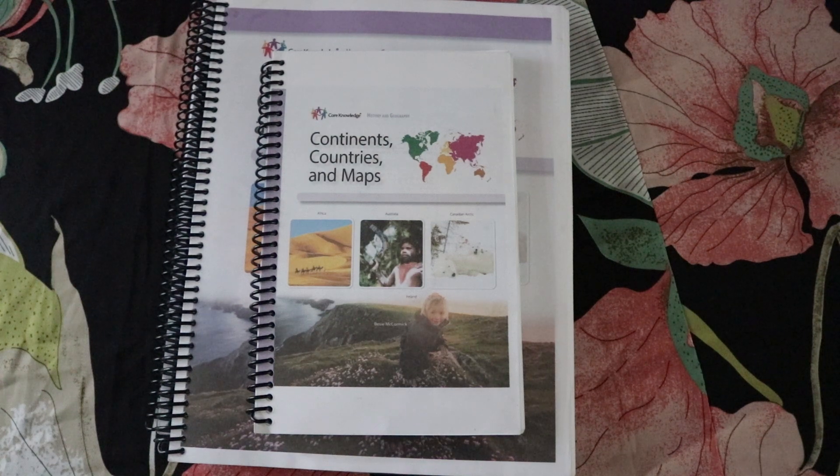Welcome back! I'm Chi, here at the pumpkin patch. I homeschool my two girls, ages 9 and 4, in fourth grade and kindergarten for the 2019-2020 school year. In this video I'm going to share what we did for our geography unit for my fourth grader.